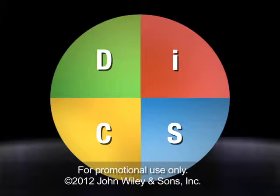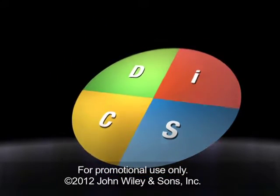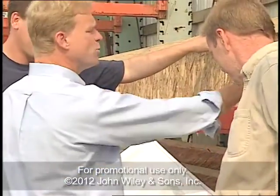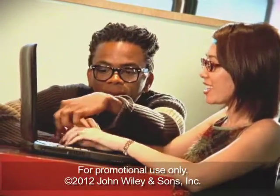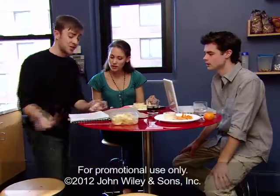It describes four basic styles — D, I, S, and C — that explain how people approach their work. Some of the people you manage may lean toward the D or dominant style. They're direct and not afraid to be forceful. People with this style are results-oriented and pushed to keep things moving. They can be blunt and don't want you to beat around the bush.